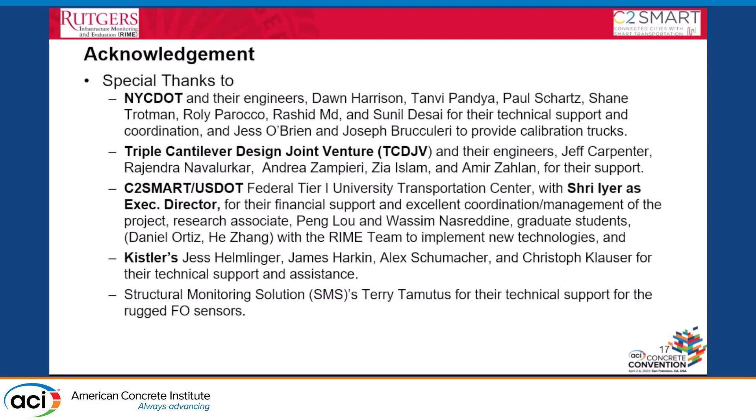This concludes my presentation. I would like to acknowledge support from the DOT, the joint venture managing this bridge, the C2SMART center, Kistler, SMS consulting company for their effort and financial support. Thank you.